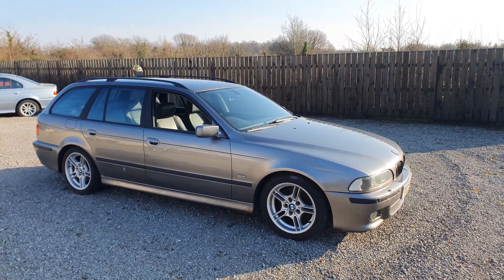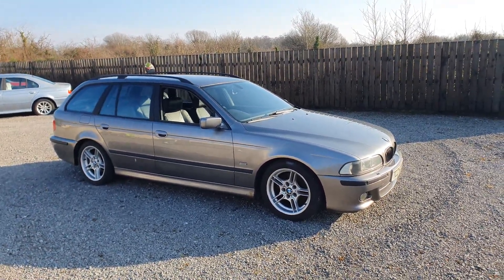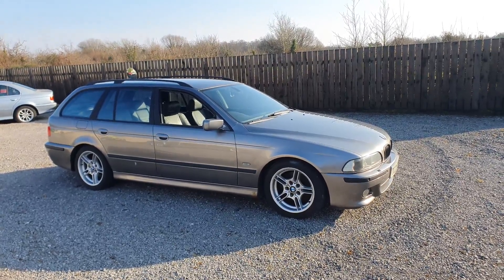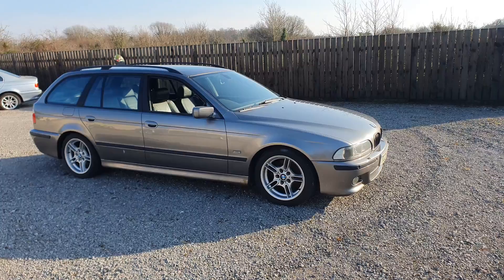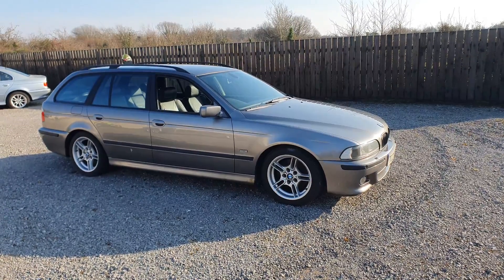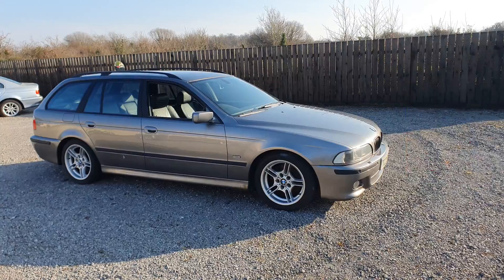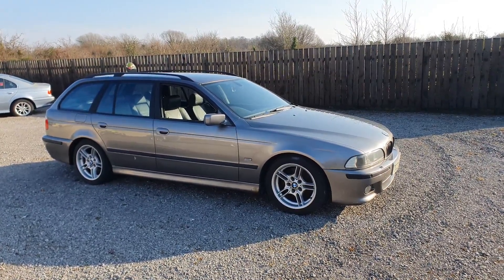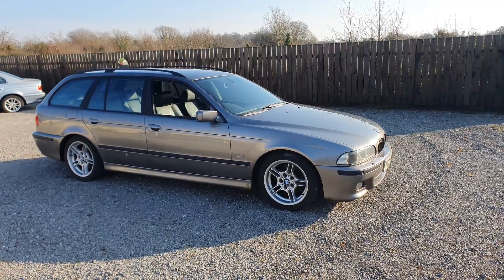Hello everyone, welcome back to the channel. In today's episode we are going to be working on my daily driver. I use this 530i Touring E39 as a daily driver. Last week on my way home from work it developed a misfire on cylinder one. The fault code is P1343 and it says it is cutting the fuel to cylinder one due to the misfire.